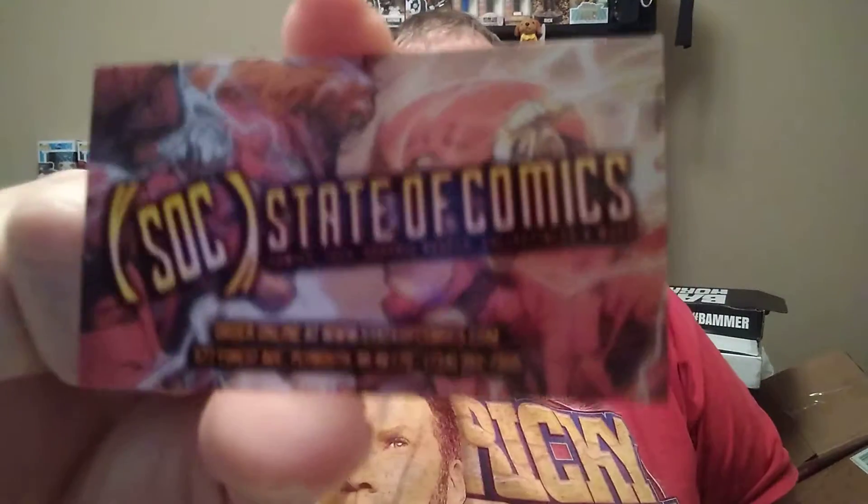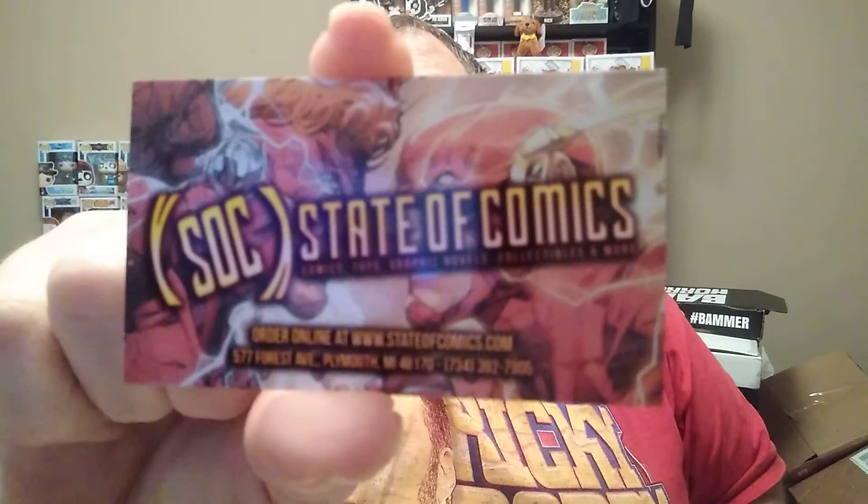So the first shipment here — I already know what these are, but let's take them out. They sent me a little business card. This is where they come from: State of Comics. They didn't send this in my last shipment, but it's pretty cool. It's two-sided. State of Comics — they ship really good. That's who I've been buying all my comics from.